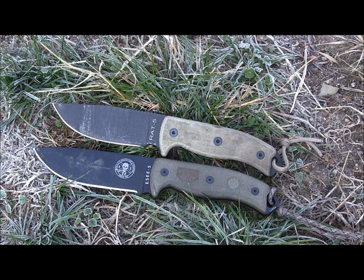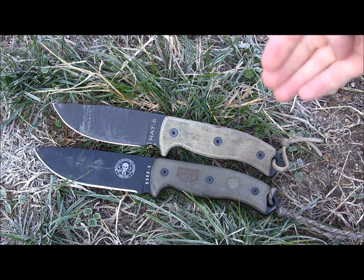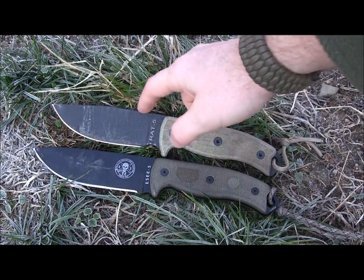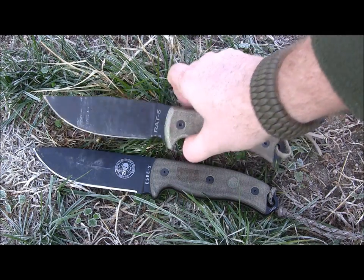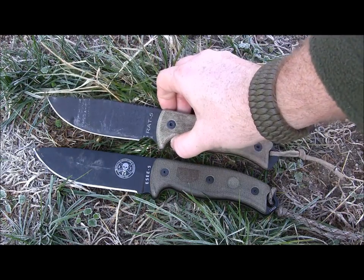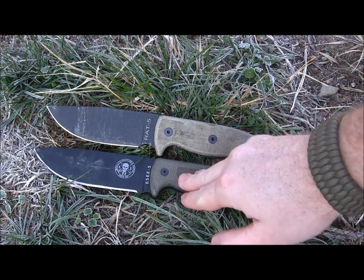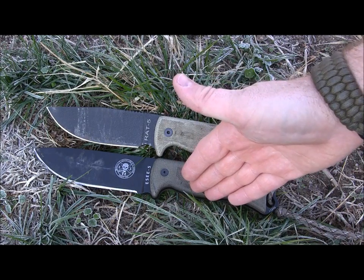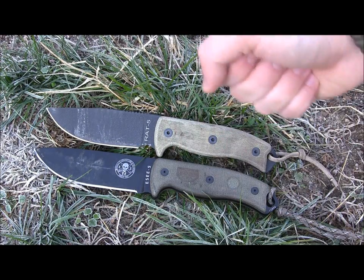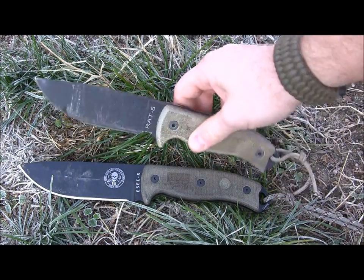The RAT5 is just quicker in the hand, so if you're looking for a good self-defense or fighting knife, the RAT5 is going to be a little faster and quicker to wield. Both give you about the same lockup with the finger guard and the jimping. The tip is thinner on the RAT5 — you're not going to pry as much, but it'll stab and penetrate a lot quicker and easier than the SE5 would. For a pure fighting knife the RAT5 might be a little better, though the SE5 can certainly be used in a fighting situation — it's just heavier and the thicker tip is harder to penetrate with.